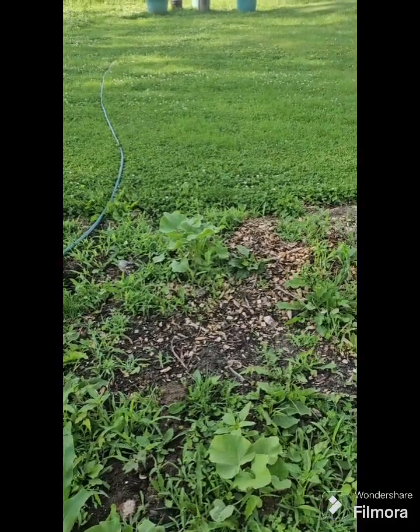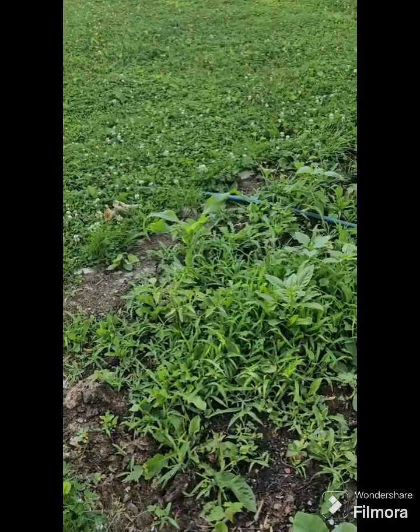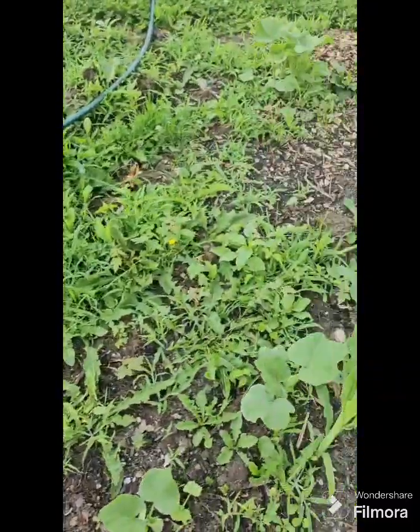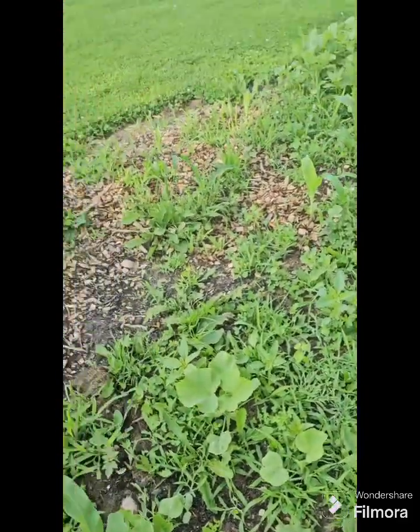Also there's a lot of volunteers — volunteer tomatoes in here, volunteer squash growing all up in here. What I did was I put some down from my compost pile and everything wasn't done composting, so it had some seeds in it and now we got some volunteers. That's what we're going to do to that area.